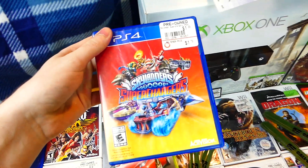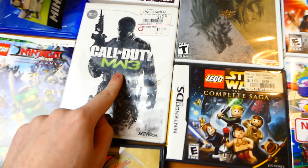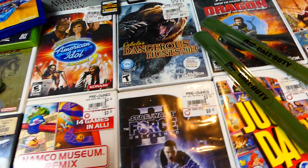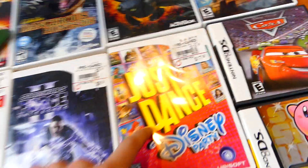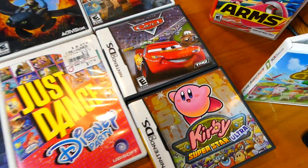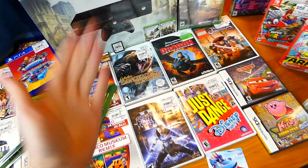There's another PS4 case — Skylanders Superchargers, just a case with a little bit of damage inside. A bunch of Wii cases: we have Monster Jam, Guitar Hero, Zelda, Call of Duty Modern Warfare 3, American Idol, Cabela's Dangerous Hunts 2013, Star Wars, a 14-games-in-one disc, How to Train Your Dragon, Just Dance Disney Party, Lego Pirates of the Caribbean, Cars, and Kirby. There are also some DS cases — no games in any of these cases, sadly.